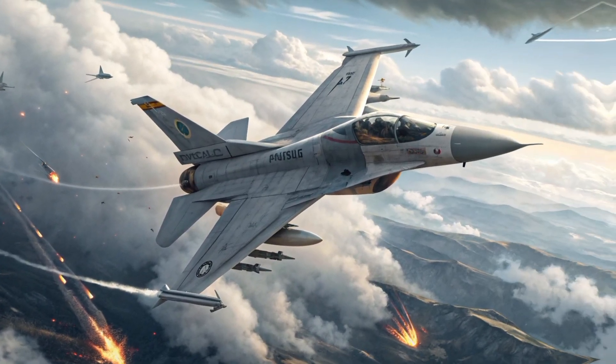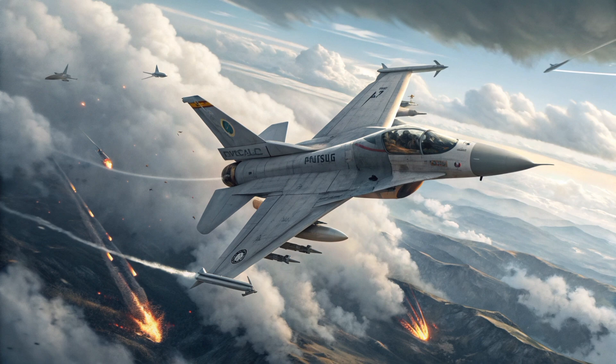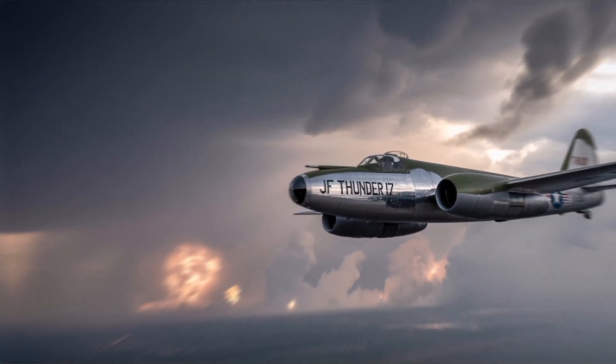The JF-17 Thunder is a lightweight, single-engine, multi-role combat aircraft developed jointly by Pakistan and China. Designed to replace older aircraft in the Pakistan Air Force (PAF), it serves as a cost-effective and versatile platform for various combat roles.